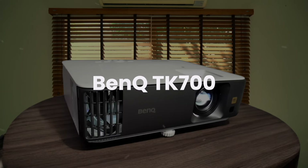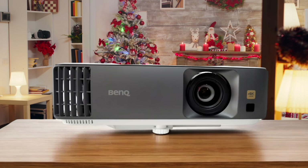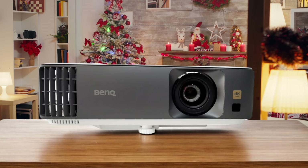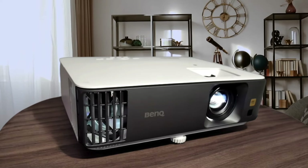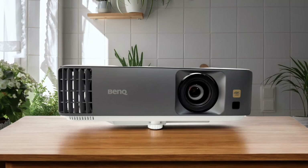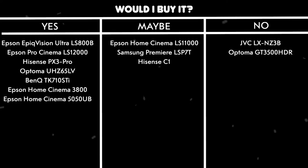BenQ TK700. While it claims to be a gaming projector, I found the image quality for movies to be quite underwhelming despite its 3200 ANSI lumens brightness. The lamp life is disappointingly short at just 4000 hours in normal mode, which means you'll be replacing it frequently if you're a heavy user. The lack of lens shift makes positioning quite tricky, and you'll need at least 12 feet of throw distance for a 150-inch image, which isn't practical for many home theaters. The built-in 5W speaker is barely adequate for basic use. Would I buy it? No. The short lamp life and positioning limitations make it hard to recommend.